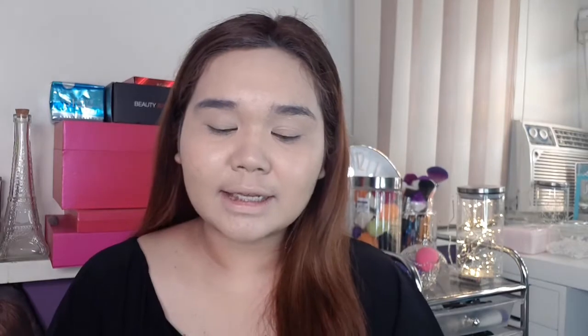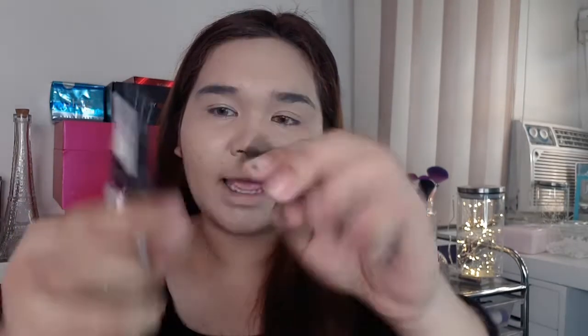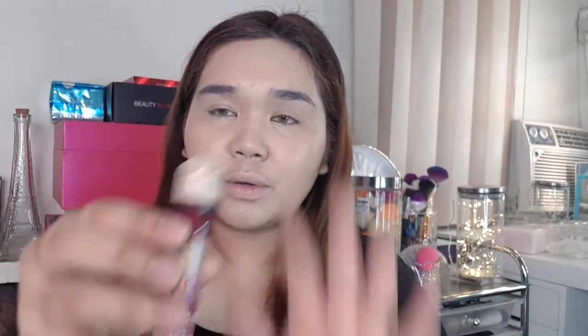Yung nag-stand out talaga sa akin — ay itong tatlo na to. Yung una is yung Kill Cover Pro Artist Liquid Concealer — I'm in the shade 3BY. And then yung Fit Me concealer — 199 lang to, and I'm in the shade number 10. Tapos yung Age Rewind from Maybelline, in the shade light.